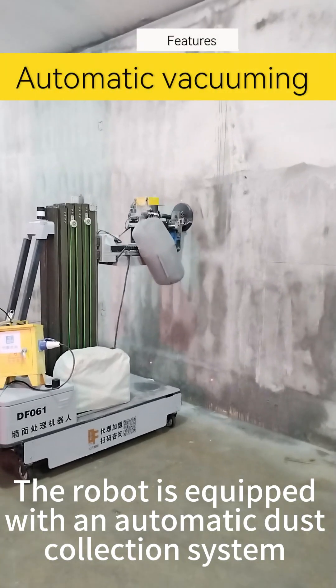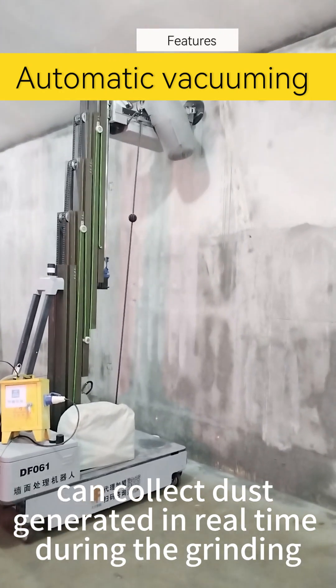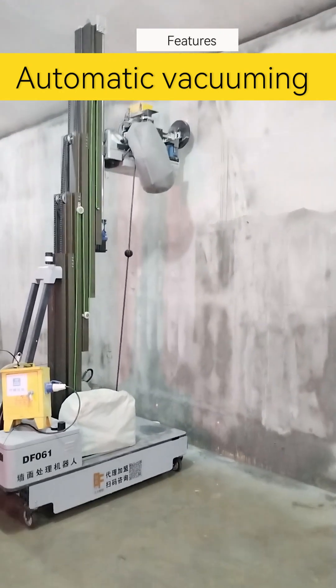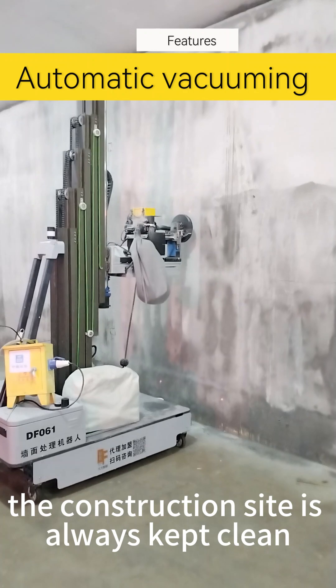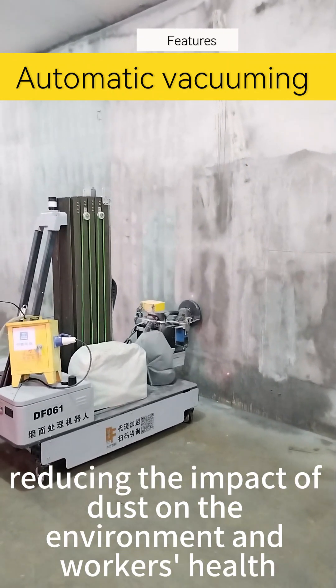The robot is equipped with an automatic dust collection system that can collect dust generated in real time during grinding. The construction site is always kept clean, reducing the impact of dust on the environment and workers' health.